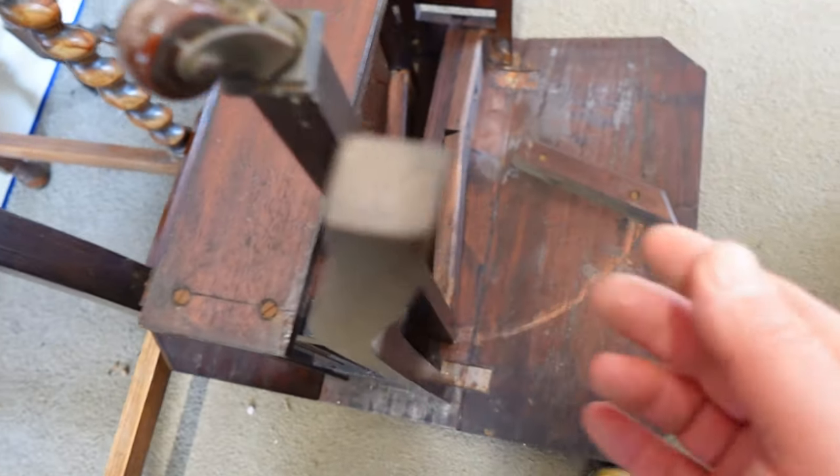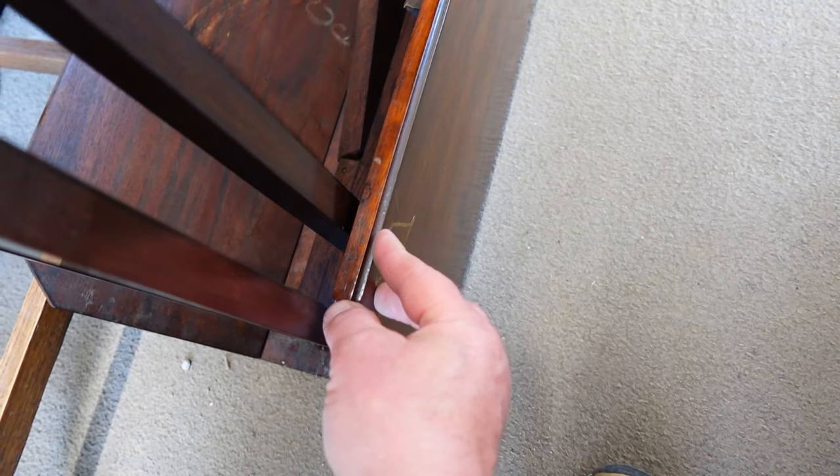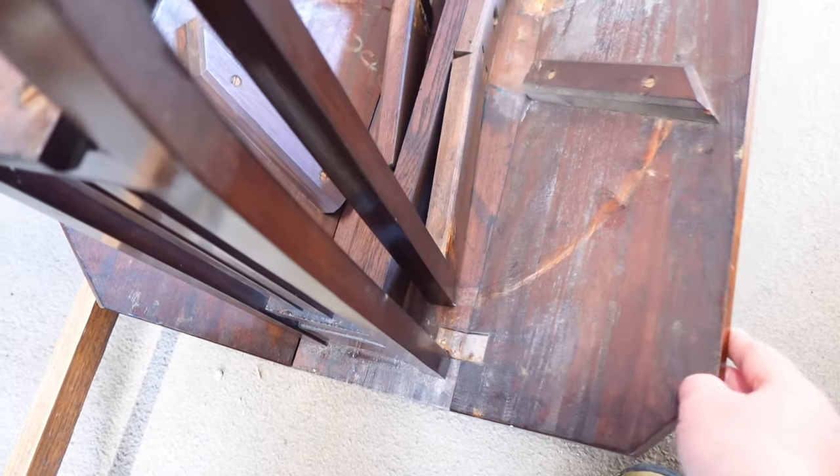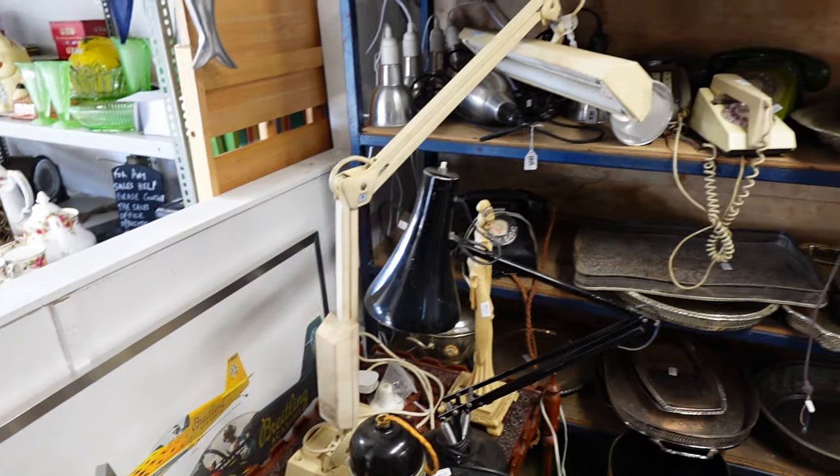Let's just turn it over and see if there's any damage. Here's its original castors. It's 150 years old. Yep, I think I'll get this — just gotta find the owner now.